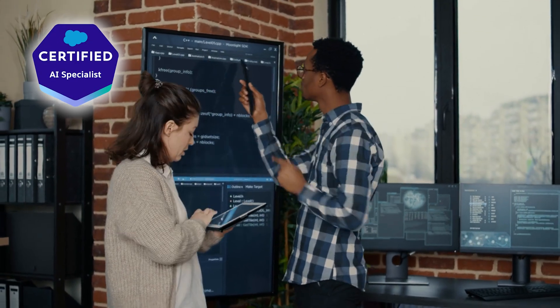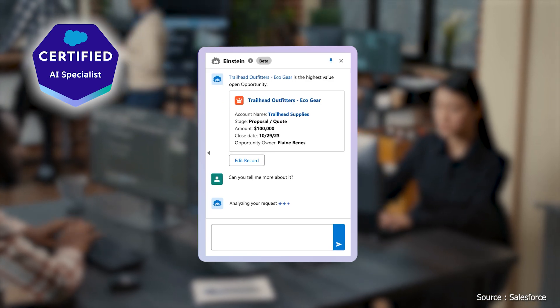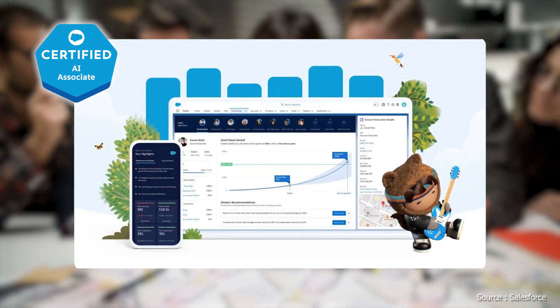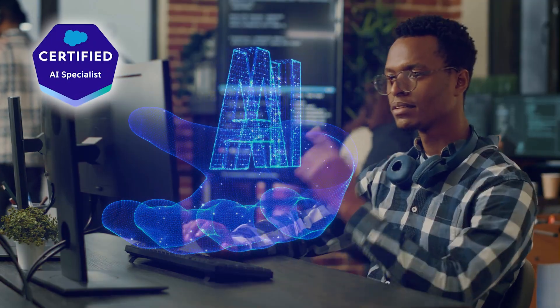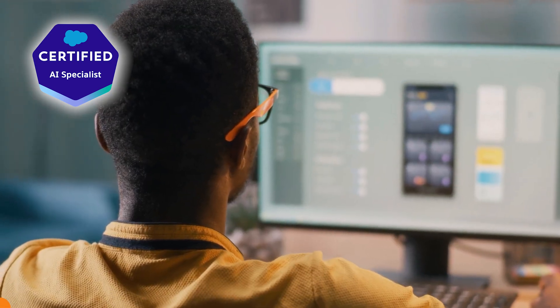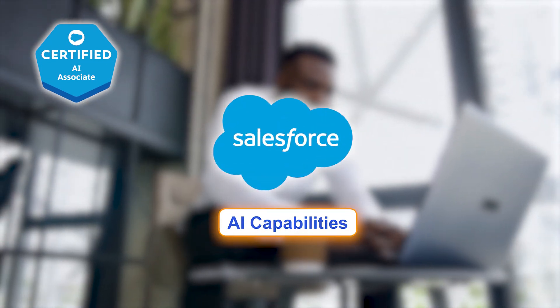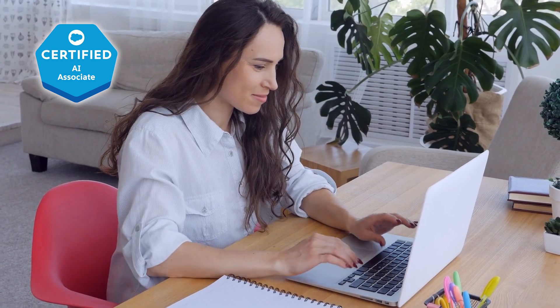AI Specialist is tailored for those in technical roles with AI experience, such as engineers and data scientists, focusing on customizing and deploying Salesforce AI solutions for advanced positions. In terms of practical application, AI Associate focuses on basic concepts and AI integration in Salesforce CRM with limited hands-on application. AI Associate also introduces basic Salesforce AI capabilities, focusing on CRM functions like predictive analytics and chatbots, with no deep AI tool proficiency required.